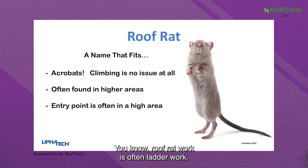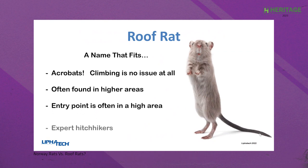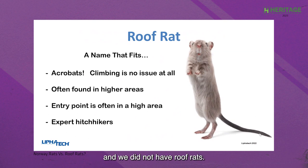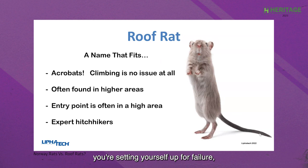Roof rats are expert hitchhikers. When I grew up in the pest business in the mountains of North Carolina, we did not have roof rats. But when I later started a business in Houston, Texas, we were 90% to 95% roof rats on the rodent side — a very steep learning curve. A lot of people think 'a rat is a rat,' but they're not. If you're dealing with roof rats in the traditional way you would deal with Norway rats, you're setting yourself up for failure and putting yourself in a position where your customer's not going to be happy.